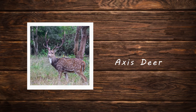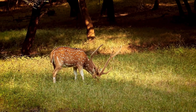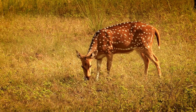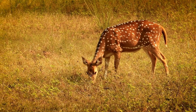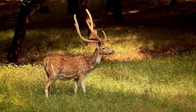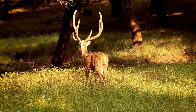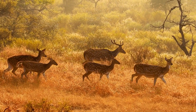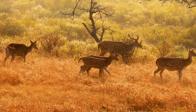Axis deer. The axis deer, or chital, is a medium-sized deer native to the Indian subcontinent, recognized for its striking reddish-brown coat adorned with white spots that remain visible year-round. These spots, along with its white underside and throat, are distinctive features. A prominent dark brown stripe running along the chital's back is its most defining characteristic. Axis deer are highly social animals forming large herds often led by a dominant male. They typically inhabit grasslands, forests, and areas near water sources.